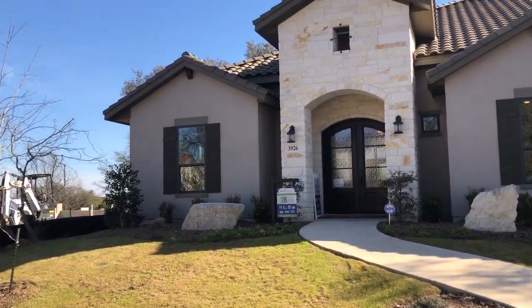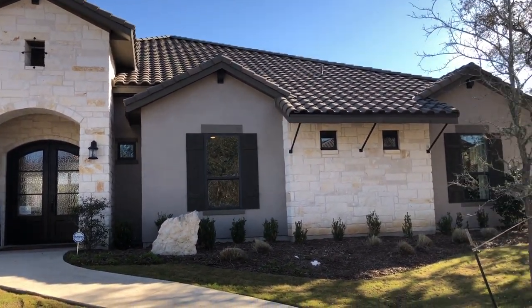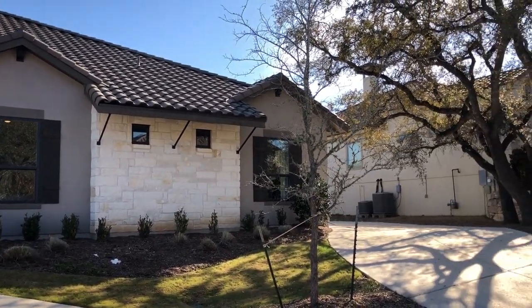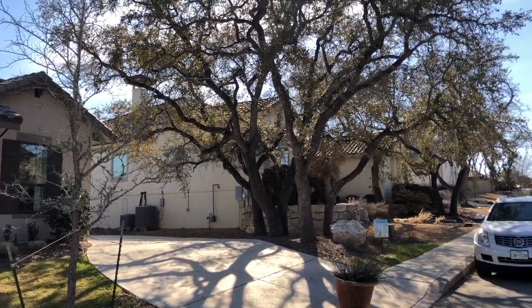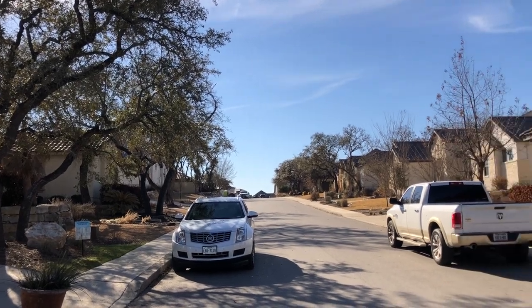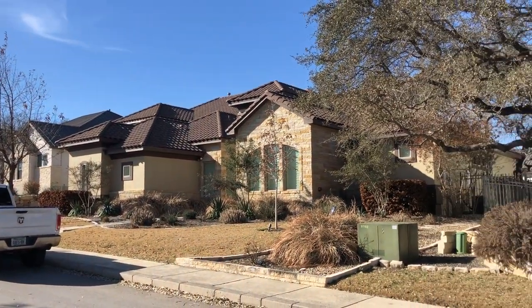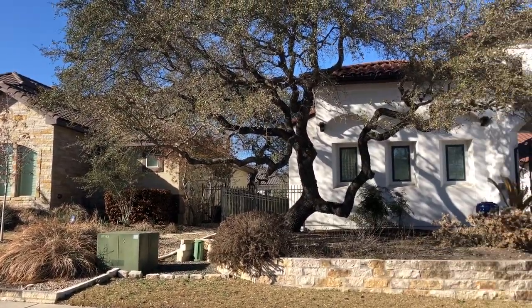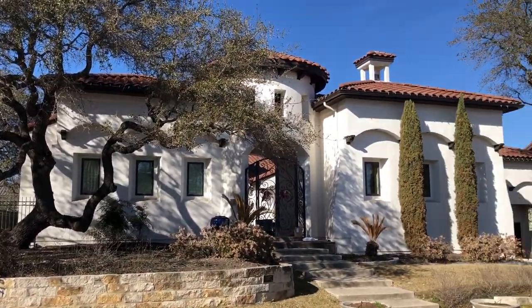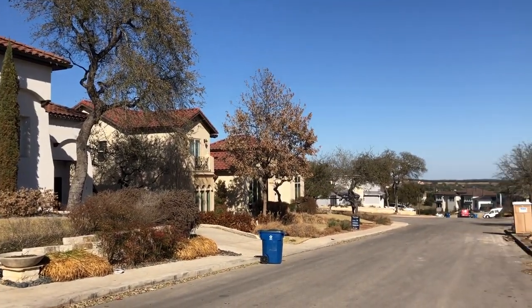Imagine Homes, definitely one of my favorite builders. This is the first time I've checked out their uber high-end product — it is stunning. You're going to get top-notch build quality. We are right on the southern edge of the beautiful Texas Hill Country. You've got easy access to Highway 281, Bulverde Road, the airport. Everything is right here at your fingertips.